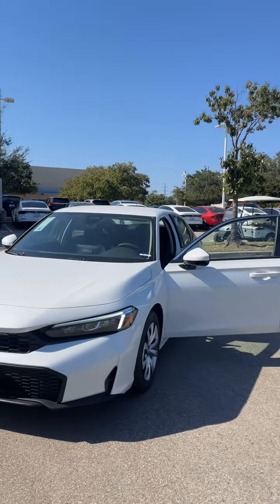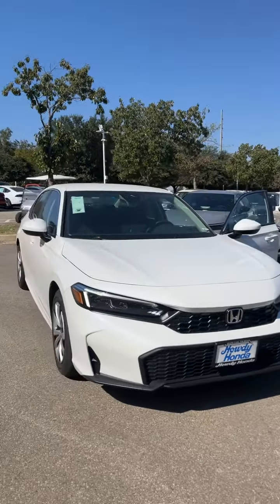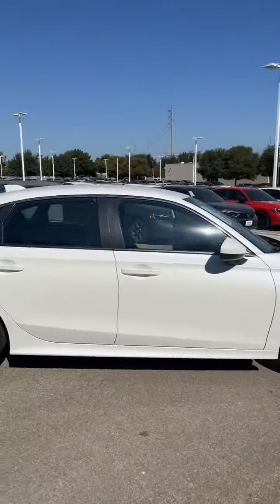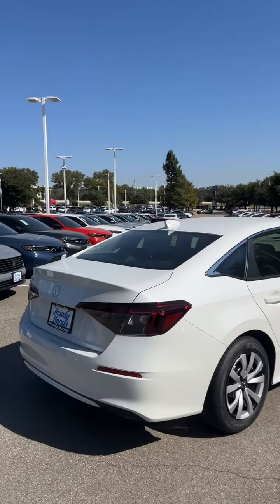Hey Divinash, Michael here at Howdy Honda, shooting over a video to introduce myself and put a face to the name. The model I'm about to show you is a 2025 Platinum White Pearl LX. I do have that gray we are talking about right now coming in in just a couple days. Just wanted to show you a model we have available for test drive that's in stock now. This one does get the black interior.